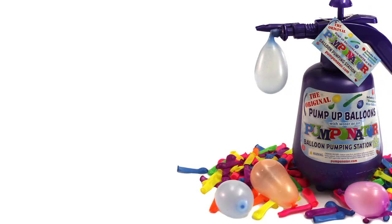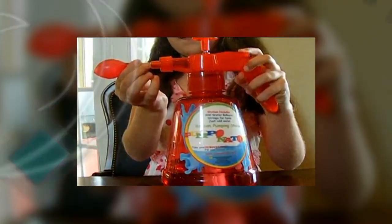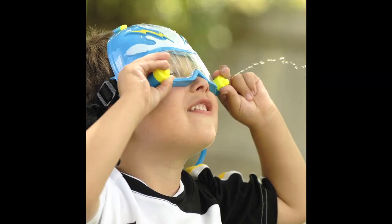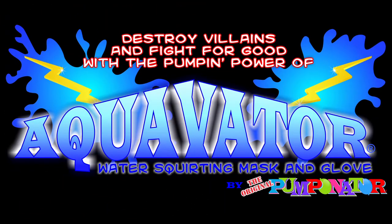The original Pumpinator was invented by 8-year-old Lexi Glenn. The Pumpinator has changed the way water balloons are filled. The company has gone from a one-product company to 21 products in just five years. This video shows one of Pumpinator's newest products, the Aquavator.